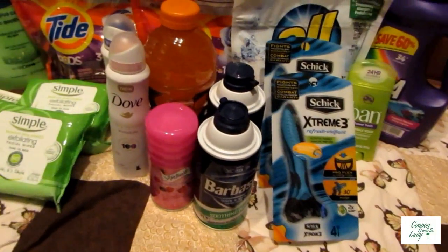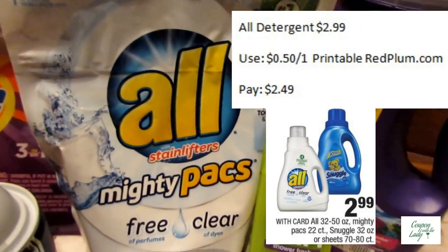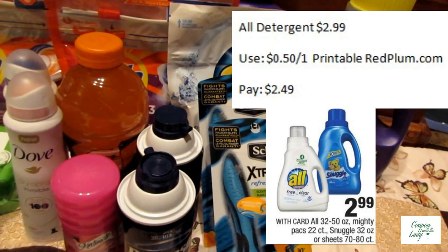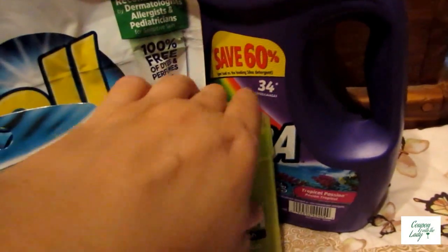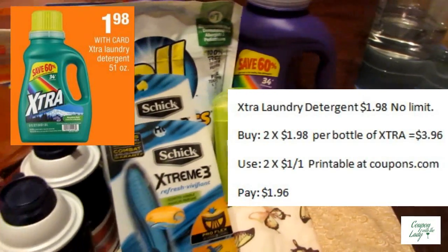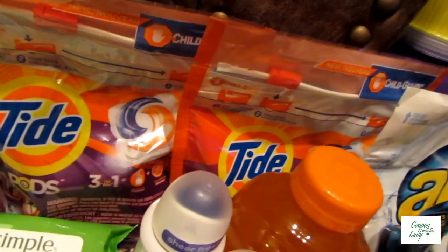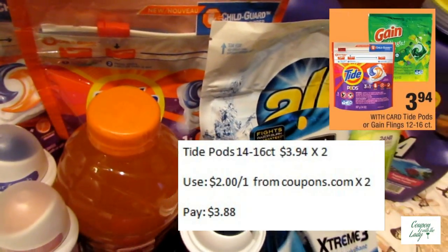So the next transaction: I had the All Detergent — I just bought one packet of All to finish off my Saving Star rebate. I had a $0.50 off one printable from redplum.com for that, so it was $2.49. I bought the two bottles of Extra Laundry Detergent on sale for $1.98, and I had two $1 off one printables, making it $1.96. And then I bought the Tide Pods — they were on sale at $3.94. I used the $2 off one printable from coupons.com and paid $3.88.